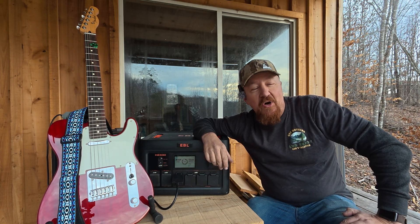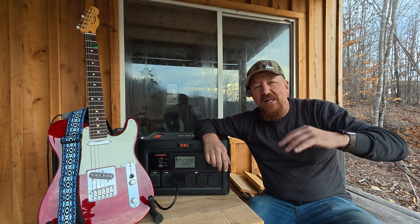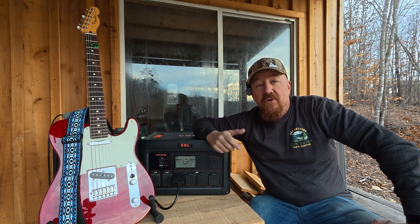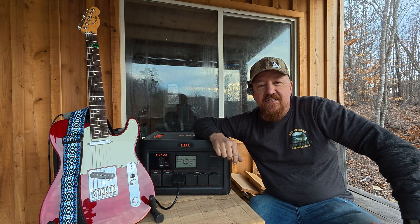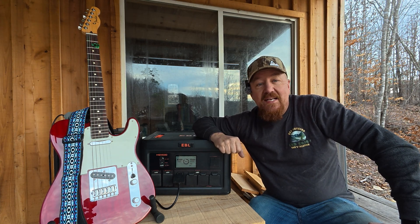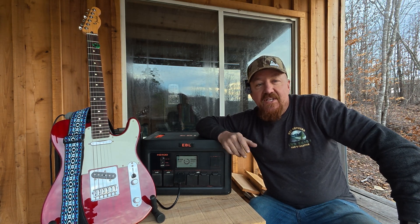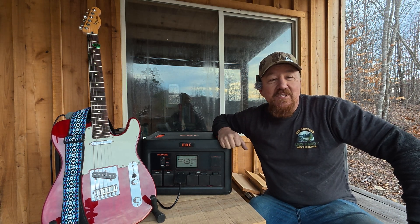For those of you into the politics around electric vehicles, this has nothing to do with that — to me the decision is just about whether it works and whether it's the most convenient. I'll also tell you that every one of these power stations I talk about today was given to me by the company, so I didn't spend my own money on them, and that might change my attitude a little. That said, if you can afford one, there are so many great benefits from having one of these power stations.